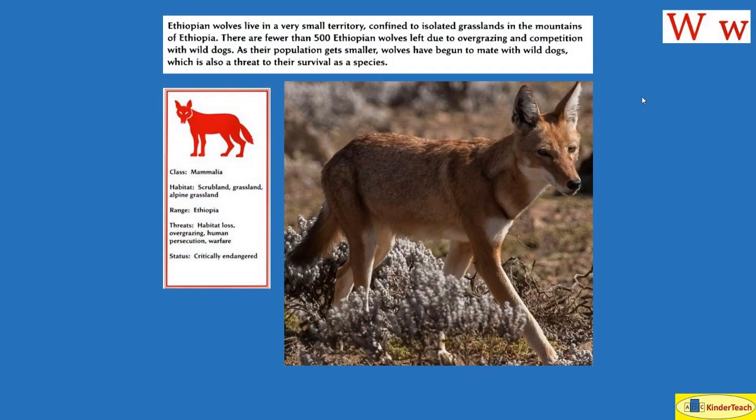Ethiopian wolves live in a very small territory confined to isolated grasslands in the mountains of Ethiopia. There are fewer than 500 Ethiopian wolves left due to overgrazing and competition with wild dogs. As their population gets smaller, wolves have begun to mate with wild dogs, which is also a threat to their survival as a species. Habitat: scrubland, grassland, alpine grassland. Where? Ethiopia.